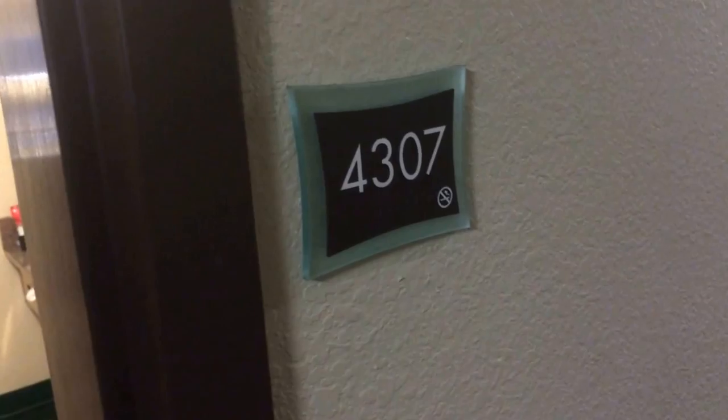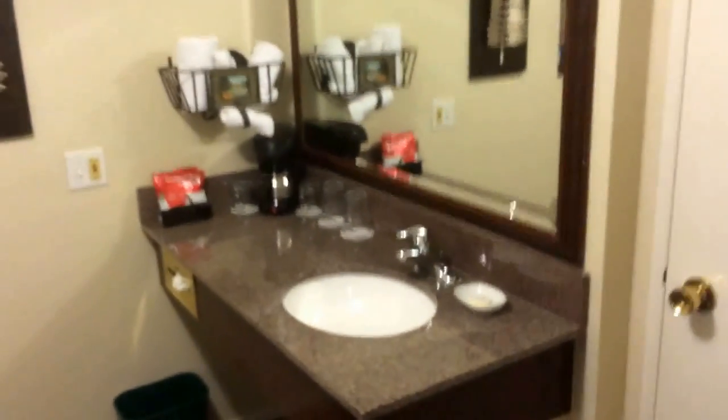So let's take a good look at my room. Alright ladies and gentlemen, that right there is my room number 4307.